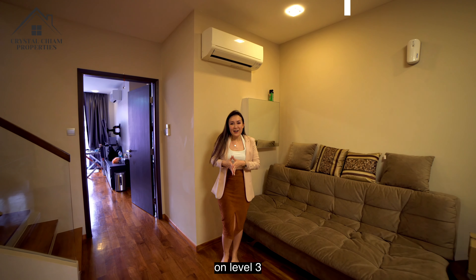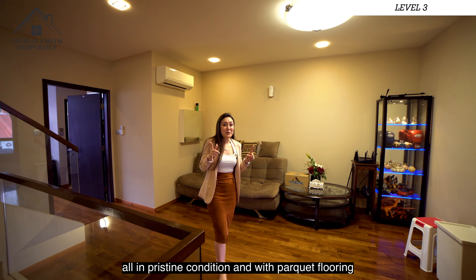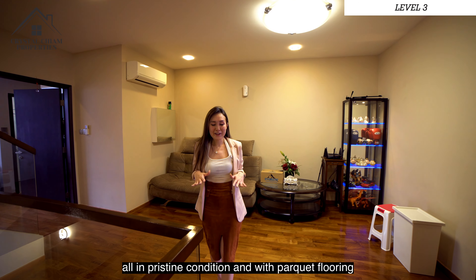On level 3, we have another two more rooms with the same layout, as well as a family area, all in pristine condition and with parquet flooring.